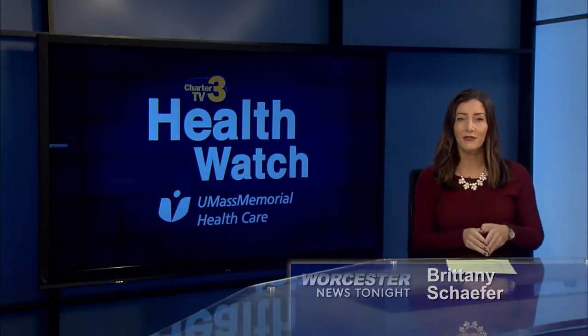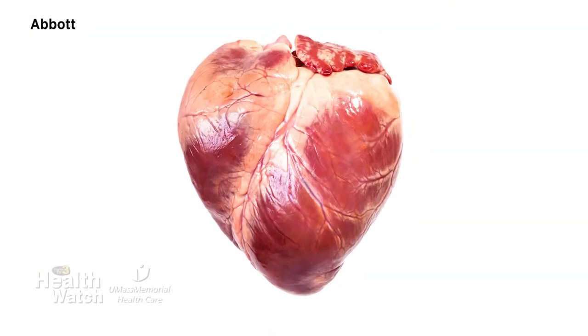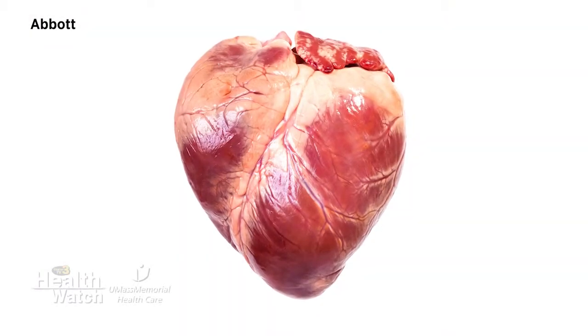Today we're talking about a device used in the treatment of heart failure. Heart failure is a condition where the heart is unable to perform its normal work. Patients will often have symptoms such as shortness of breath or decreased endurance.